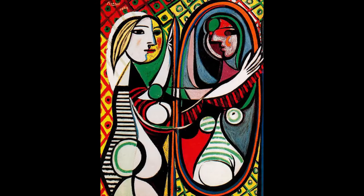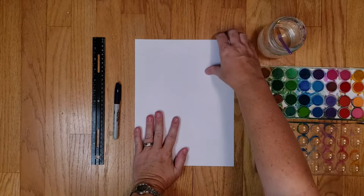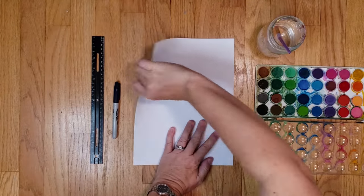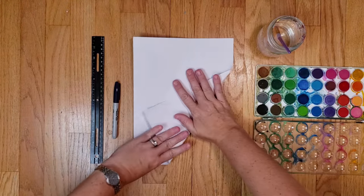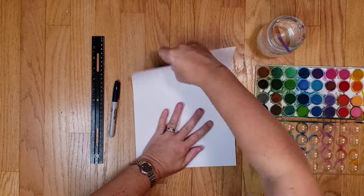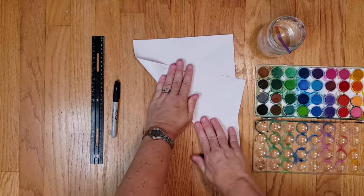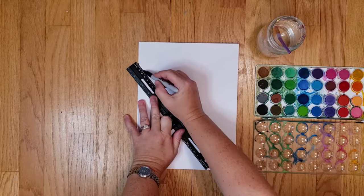Now it's time to make your own Picasso. For this project you need a piece of paper, a Sharpie or a black crayon, a ruler, watercolor paints, and a cup of water. First, start by folding a sheet of paper at least five times. Then take your Sharpie or black crayon and a straight edge or ruler and trace over the lines.